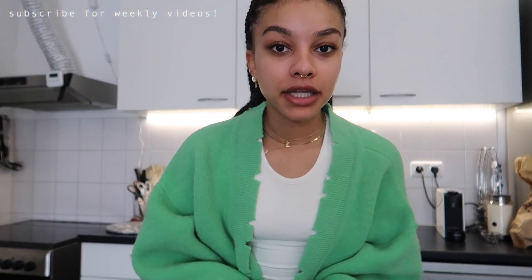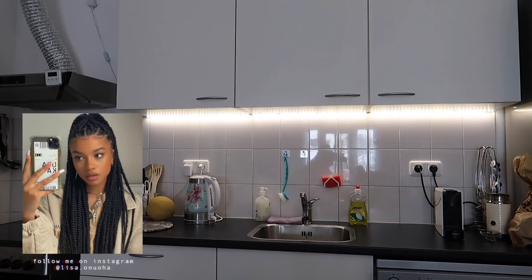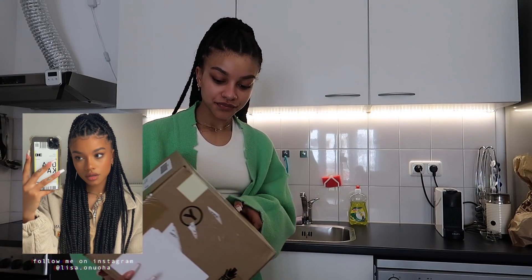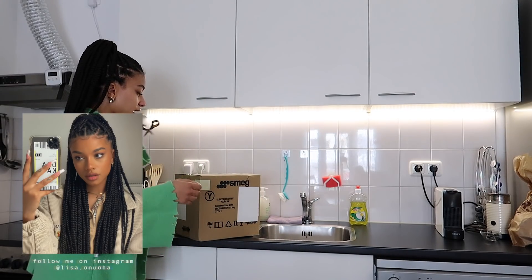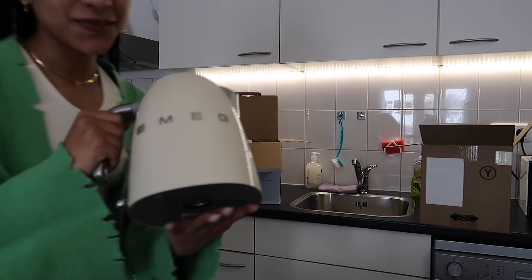I'm starting off the vlog with some super exciting packages - I've already made some orders for the apartment and I'm gonna open them for you guys. First one is really exciting, it's one out of two. So I ordered a Smeg toaster and a water boiler - how pretty is that?